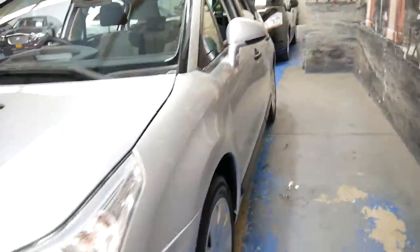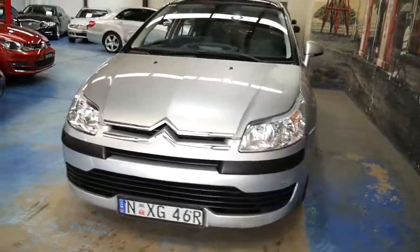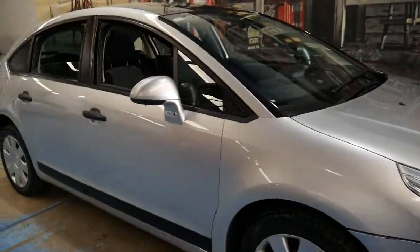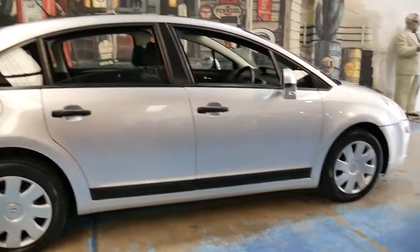We've priced this car very well and we think it's great value for a 2005 model, especially with the panoramic roof. It's got European number plates which would have cost an extra four hundred and fifty dollars at the time, and if you're looking for a small reliable economical car I don't think you can go past a Citroen C4.